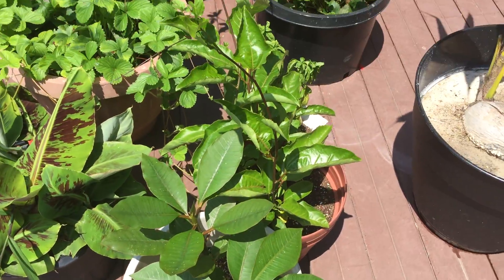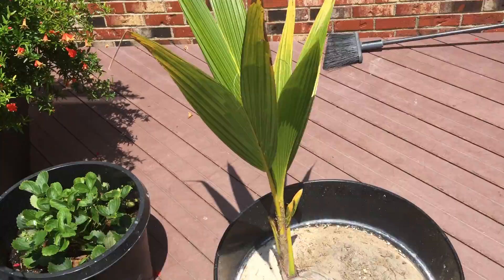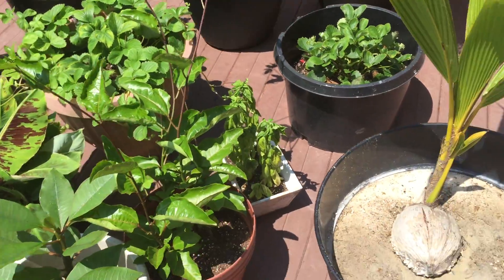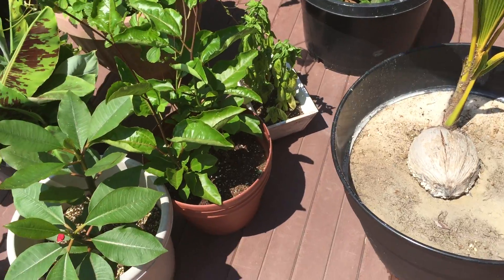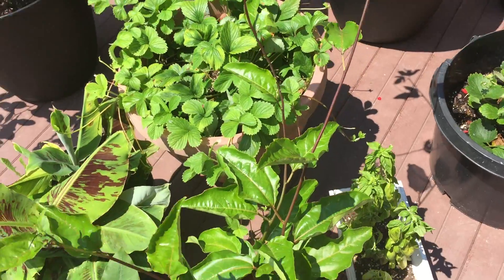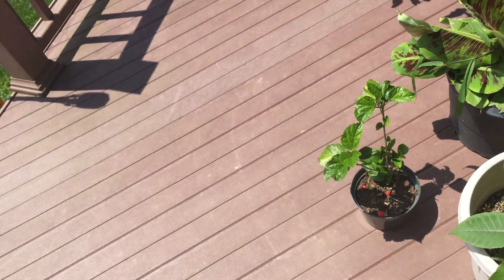My plan is to water everything, but not the coconut and pomegranate because those two get plenty of water. Most everything else I haven't watered. I'm trying to let everything dry out because we had such a wet July — it's been crazy.